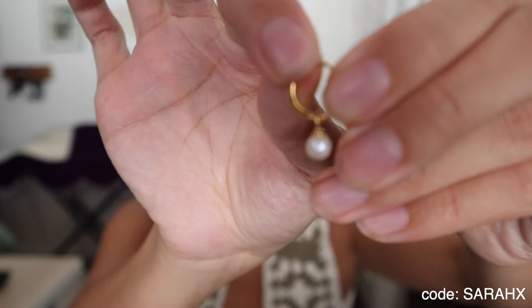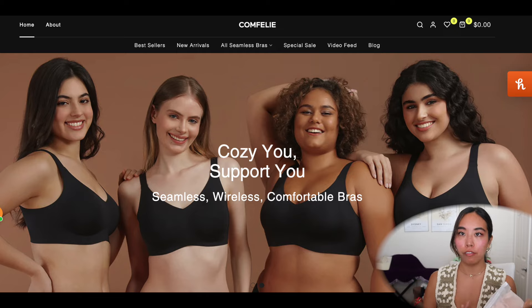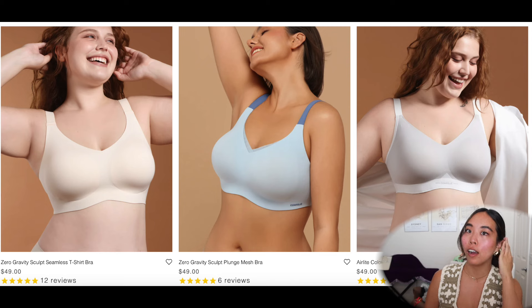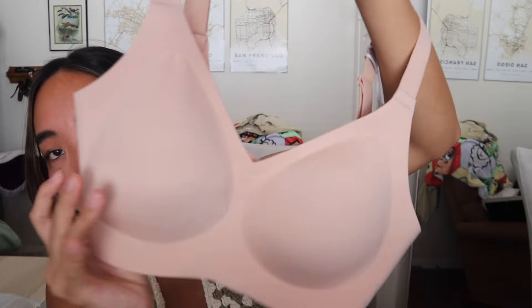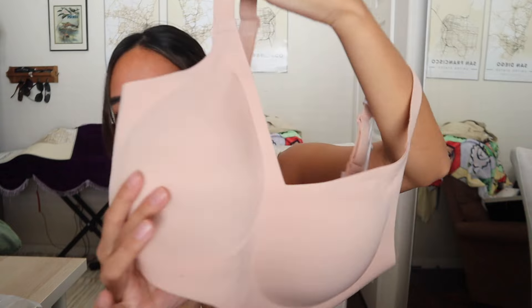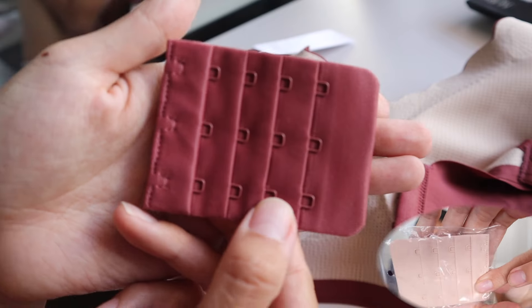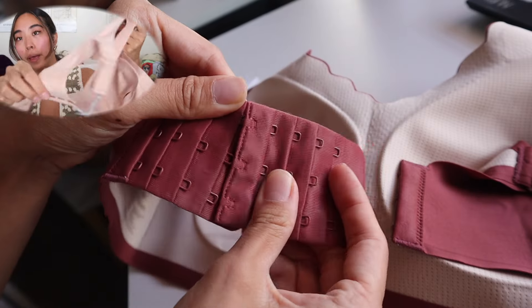Next we have a brand called Comfily — they have very comfy bras, fitting the name, and also leggings. So comfortable, seamless — the pads are so soft, softer than my Victoria's Secret bras. The back clasps are good and I like how the straps are thicker. It also came with an extender that hooks on to make the band longer if needed.